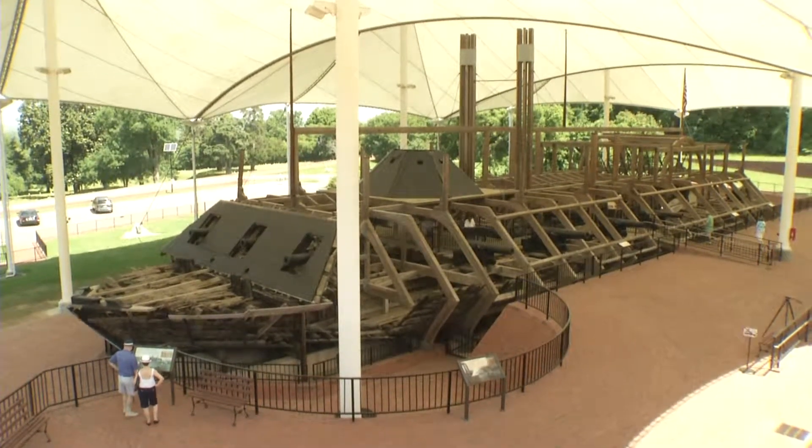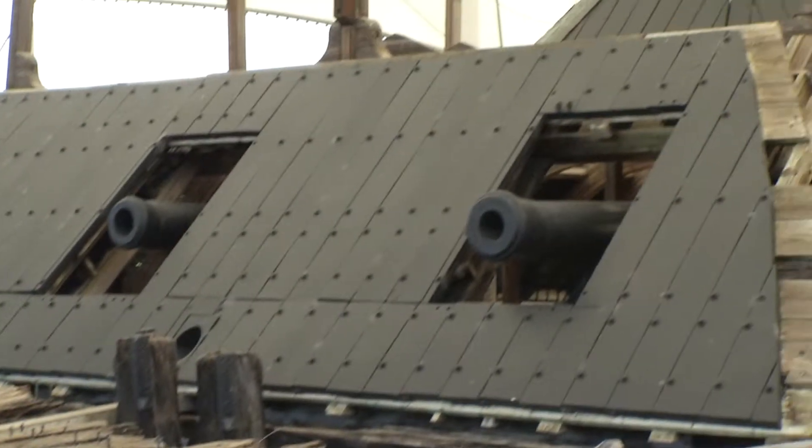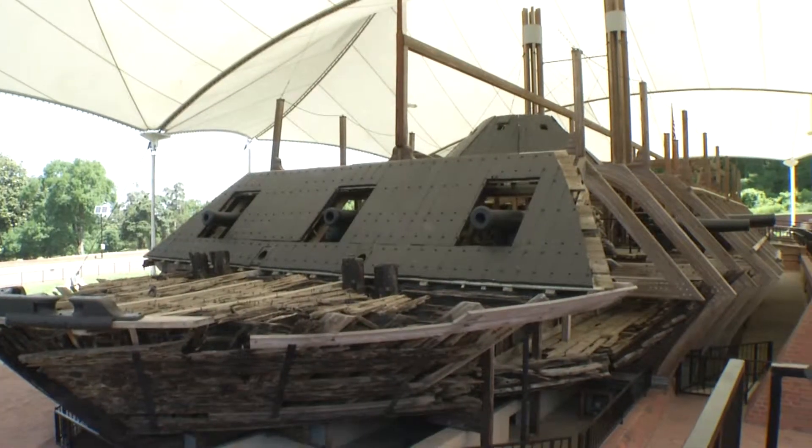Once thought to be lost to history, the Cairo was found at the bottom of the Yazoo River in 1956. She was one of seven ironclad, steam-powered boats built by the Union to fight on inland waterways during the Civil War.